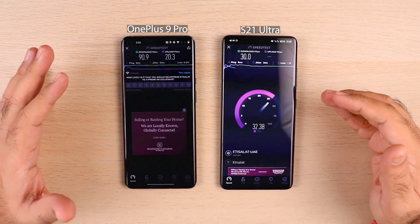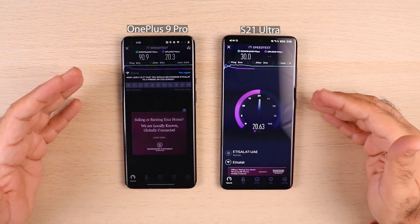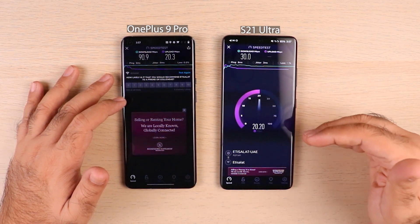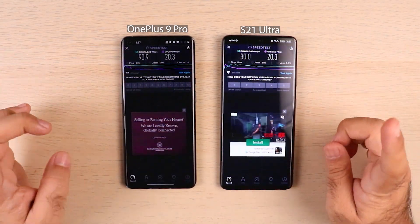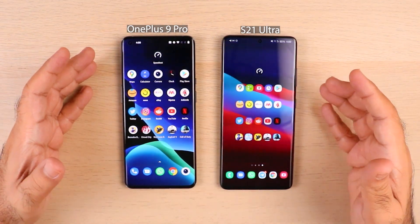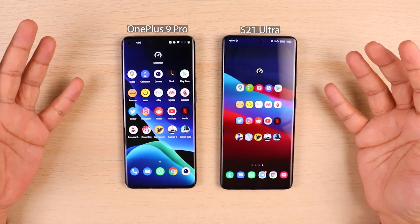Let's look at the upload speed — I think it's going to be in the same range. We'll see if the slow internet speed on the S21 Ultra impacts its overall performance in terms of launching apps and playing games. This round clearly goes to the OnePlus 9 Pro. Now let's see how this slow internet speed actually hampers the overall performance, or maybe it doesn't — let's see.